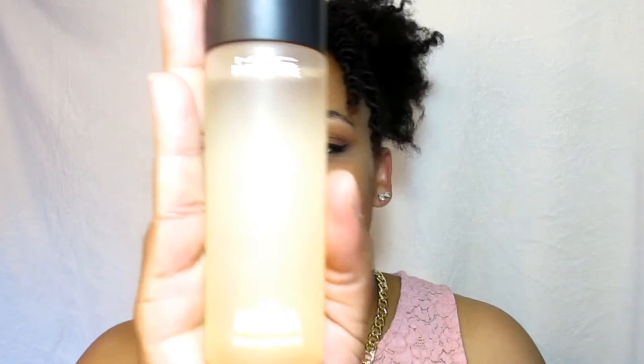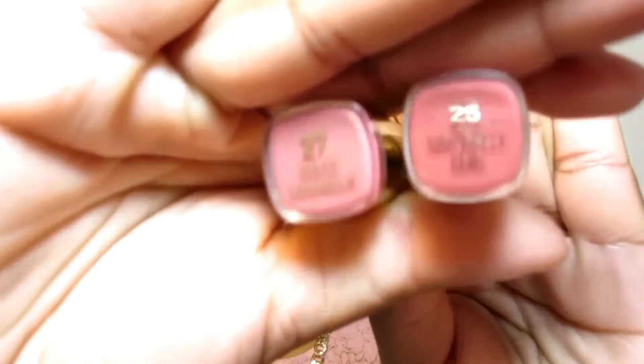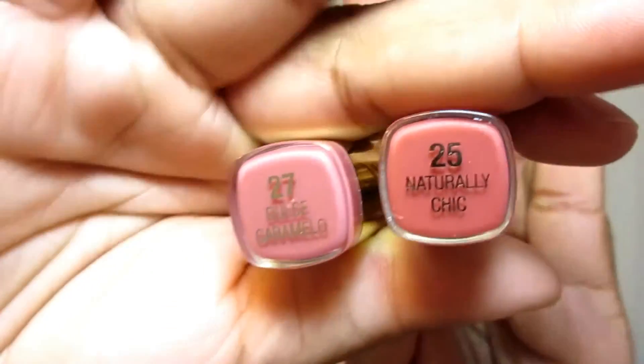My next set of favorites are my makeup favorites. I'm going to start with the MAC Prep and Prime Fix+ spray in the scent coconut. After I smelled this one I didn't even care to smell any of the others — they have lavender, cucumber, and unscented versions — but the coconut one is just amazing. My next favorites are two lipsticks by Milani in summery shades; I'm wearing Naturally Chic today.